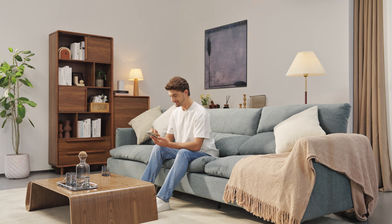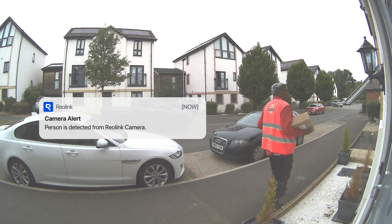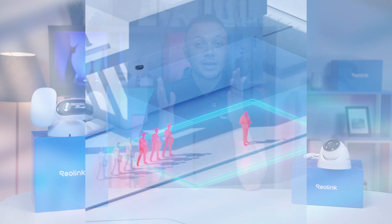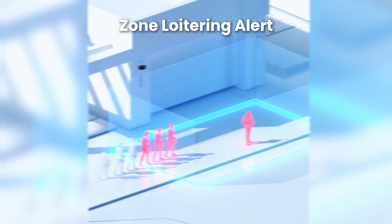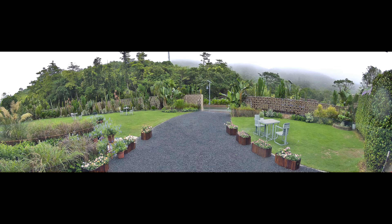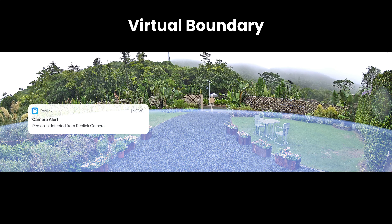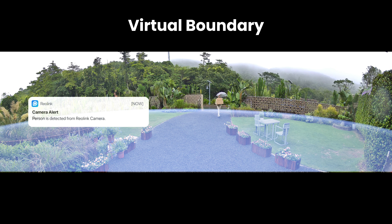We're talking about intelligent security that cuts all junk notifications so you only hear what matters. We're talking zone loitering alerts, line crossing alerts, zone intrusion alerts. These all help you set up virtual boundaries and get precise notifications when something crosses the lines or someone is hanging around where they shouldn't.